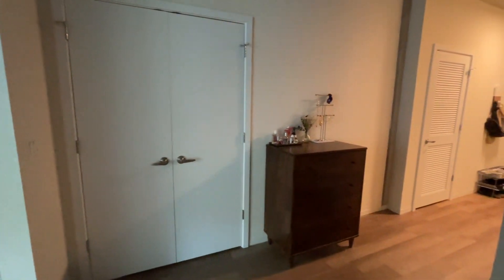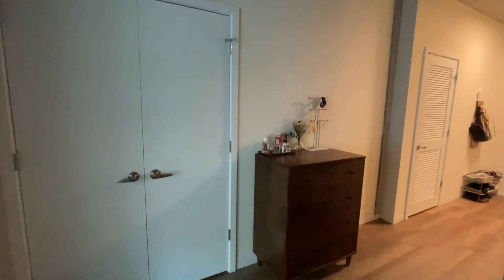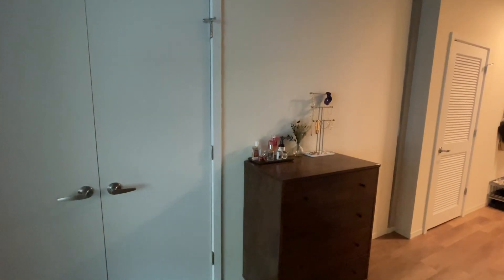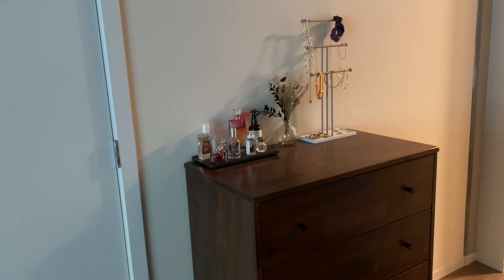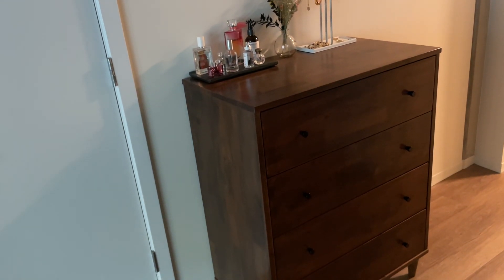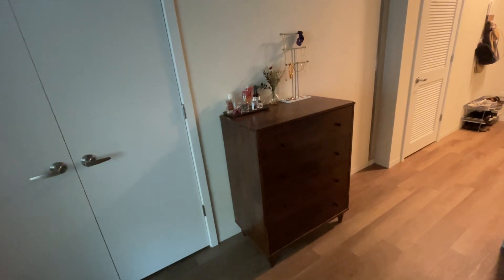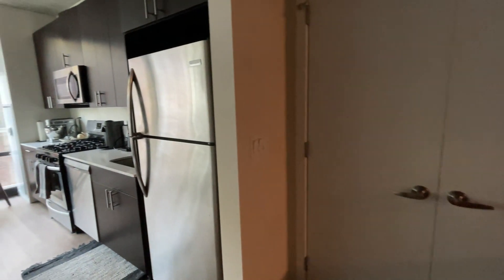Across from the bed is my nightstand. There's a ton of space to the side of it, so I could have gotten a wider one or added a bench — that's an idea for anyone planning to live in a similar space. And next to my nightstand is my closet. It's not a walk-in but it's very wide, and between this closet and my coat closet, my storage needs are fully met.